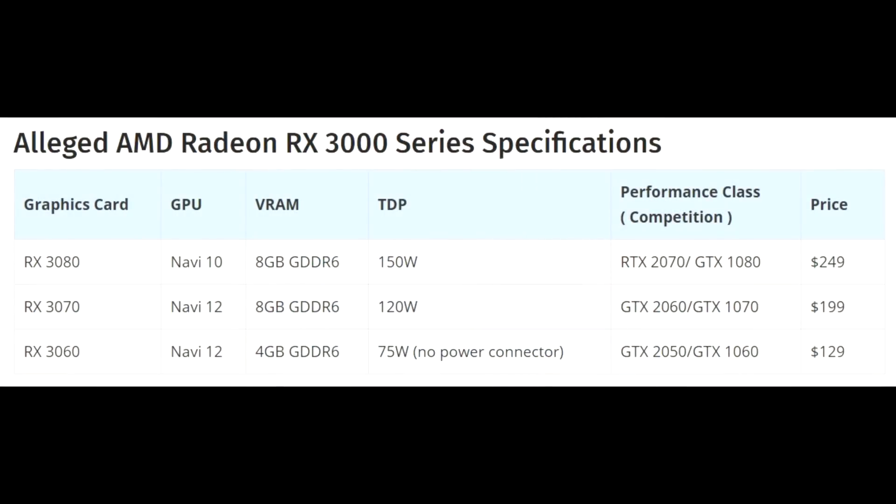In terms of the actual variants, starting from the bottom: the Navi 9 will most likely be the mid-range or entry-level one — the RX 3060 — with a 75-watt TDP and four gigs of GDDR6, coming in at $130. Then the Navi 12 has eight gigabytes of GDDR6, a 120-watt TDP, coming in at $200, to go against the RTX 2060 potentially. And the RX 3080, which will be the Navi 10, again eight gigs of GDDR6 and a 150-watt TDP, to go against the RTX 2070 or GTX 1080 at $250.